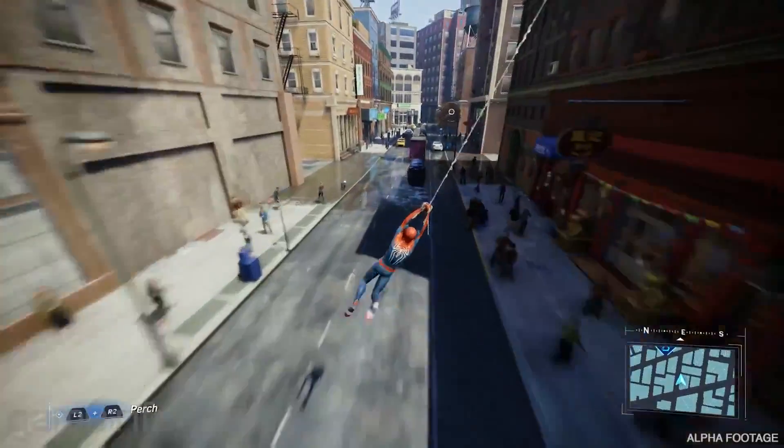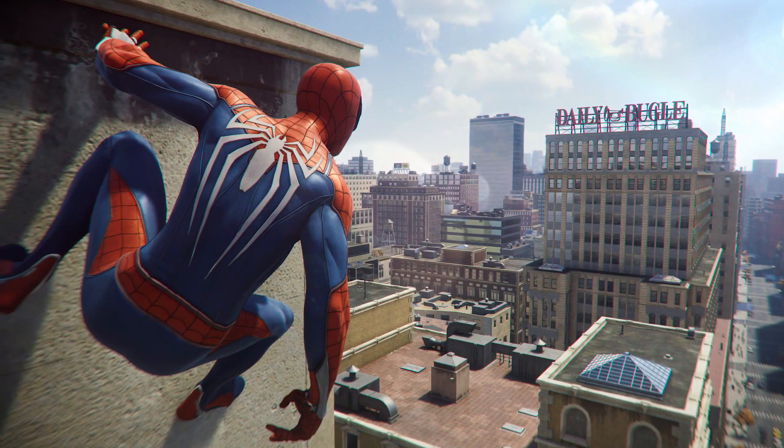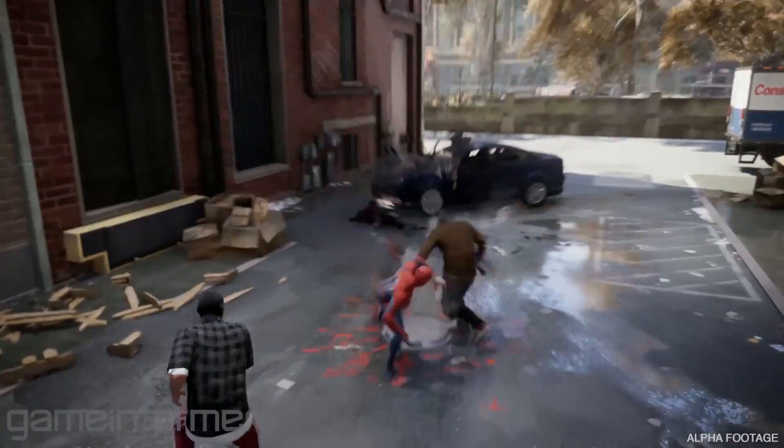GameStop aren't ready to reveal what the mystery items are just yet. I can't make out what the item on the right of the mystery items is, but some people are saying it could be a pumpkin bomb, which I think is a really good guess. However, I can almost guarantee that the item that looks like Spider-Man's hand is going to be a wearable web shooter, and we've actually had kind of confirmation about this already in the past few months from Jacinda Chu.